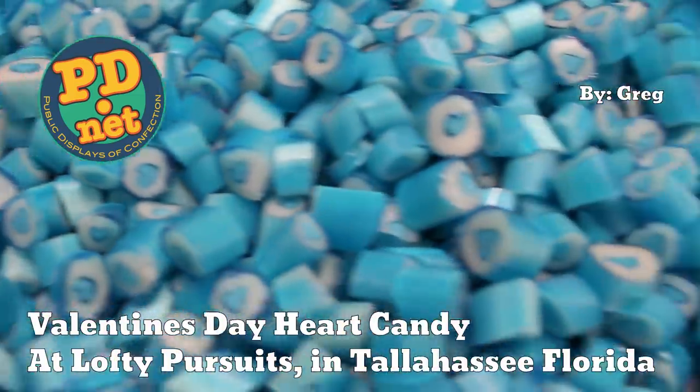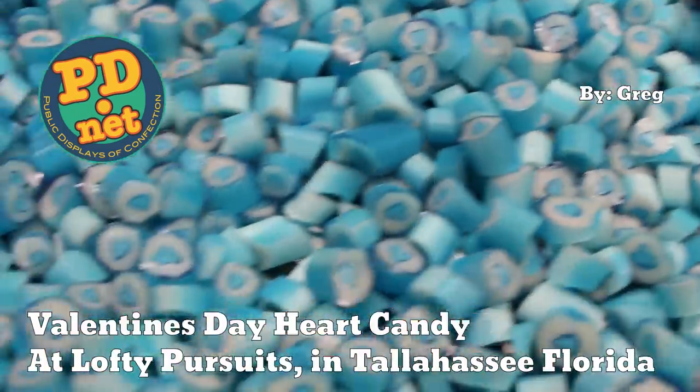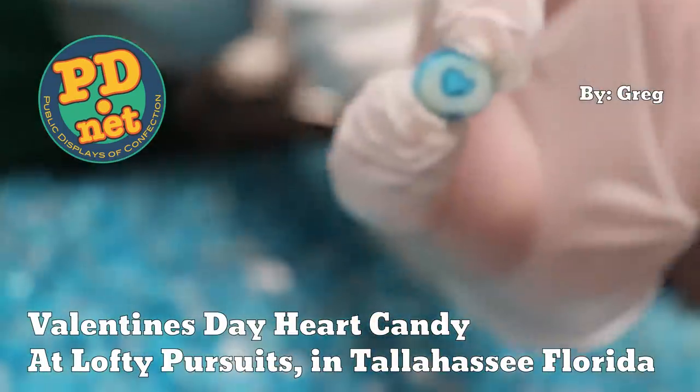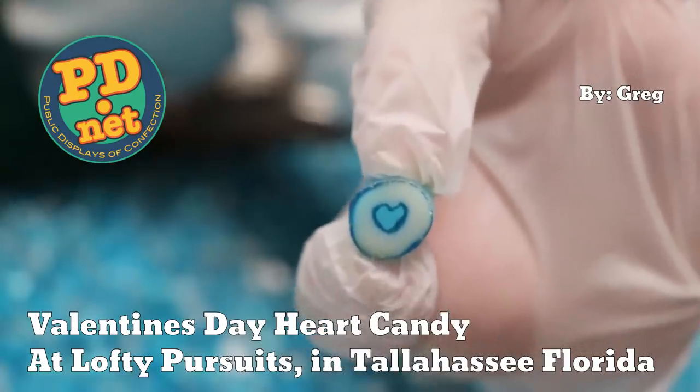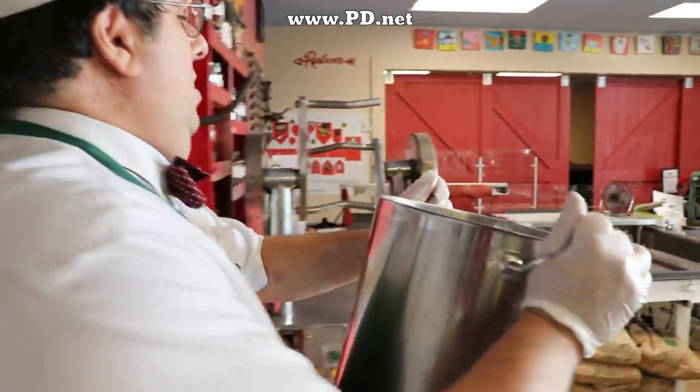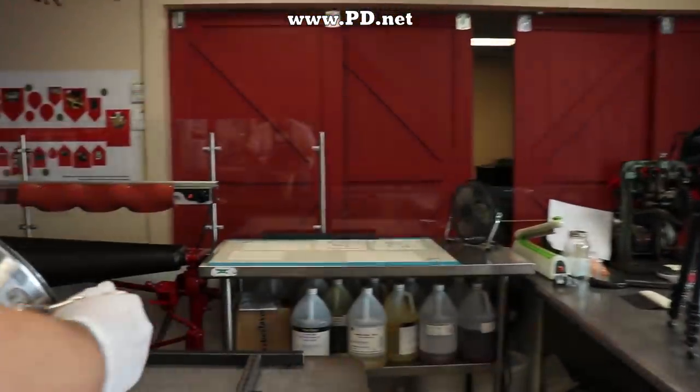Welcome to Lofty Pursuits and Public Displays of Confection in Tallahassee, Florida. This is Greg, and today we're going to be making some of our first Valentine's Day candy for 2019. We've got to start early to make sure you have time to order the candy. If you get your order in by January 25th, you will get the candy before Valentine's Day if you're here in the United States.